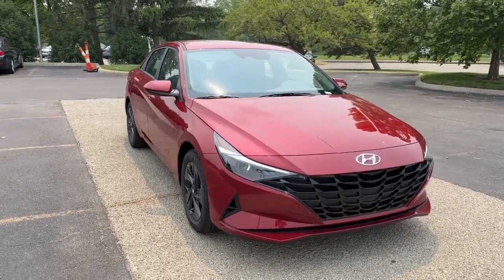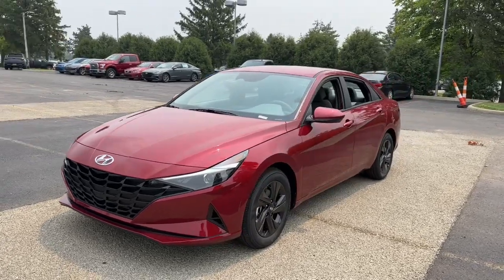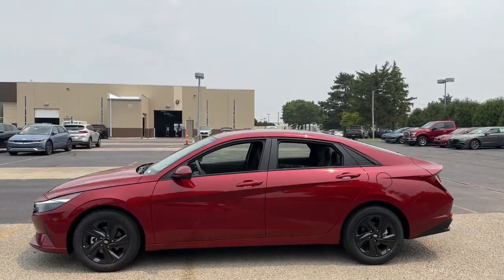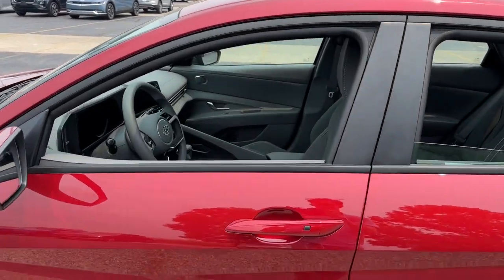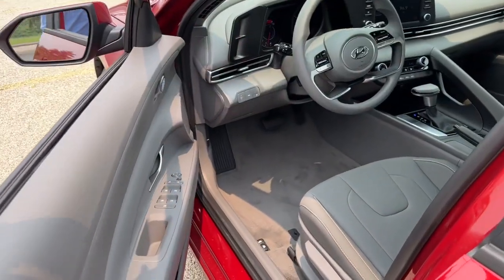Hop into the 2023 Hyundai Elantra — the tech-savvy compact that infuses every drive with a fresh feeling of innovation and modern style. From its suite of confidence-inspiring safety features to its svelte and sculpted looks, this driver-focused sedan is an exceptional value.